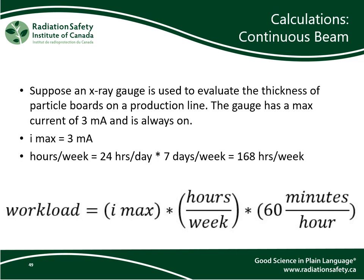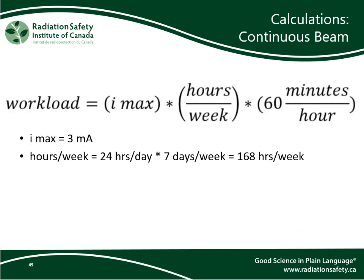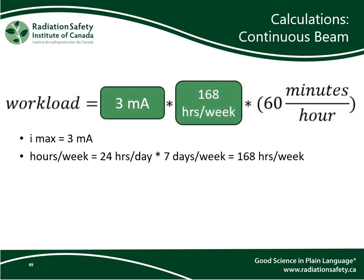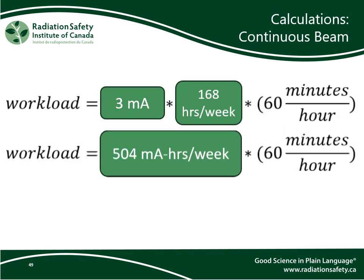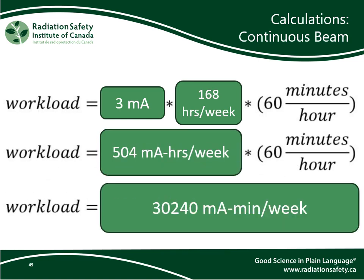In this example, suppose an x-ray gauge is used to evaluate the thickness of particle boards on a production line. The gauge has a maximum current of 3 milliamps and is always on 24/7. I max equals 3 milliamps. Hours per week equals 24 hours a day multiplied by 7 days a week, giving us 168 hours per week of operation. Entering these into the equation and multiplying everything together, we get 30,240 milliamp minutes per week.